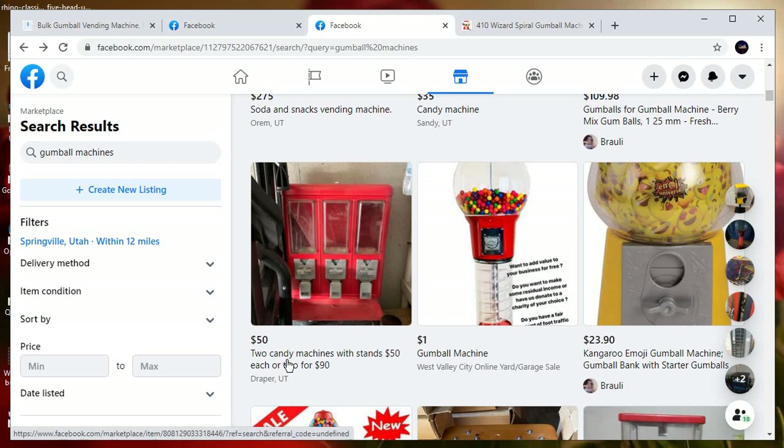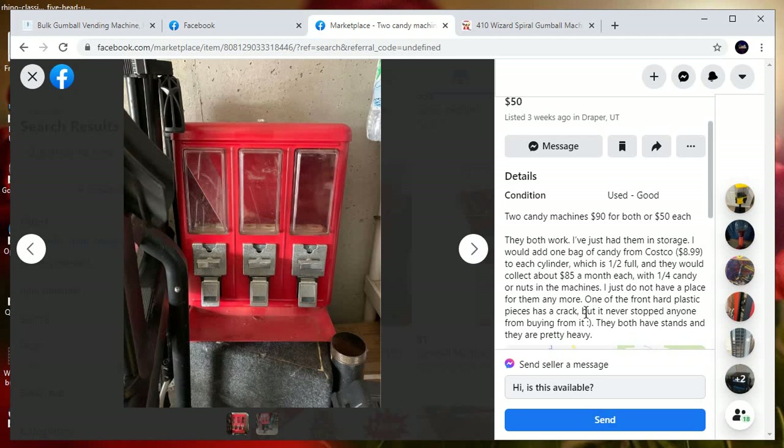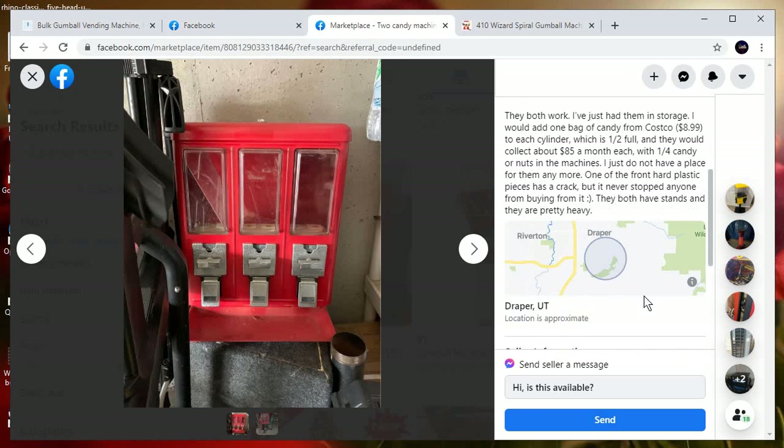They're just doing the business themselves, advertising to get locations. Two candy machines with stands for $50, or two for $90. If you get a deal like that and they're in good condition — they both work, just been in storage — earning about $85 a month each. They're pretty hefty machines, so in that situation, if you find a good deal, yeah maybe it'll work.